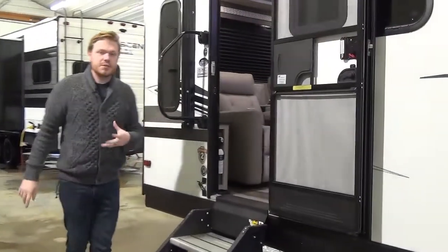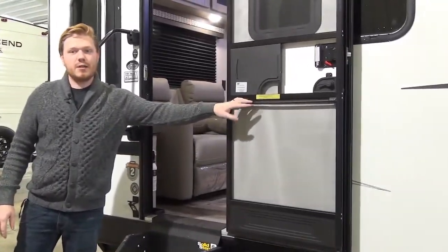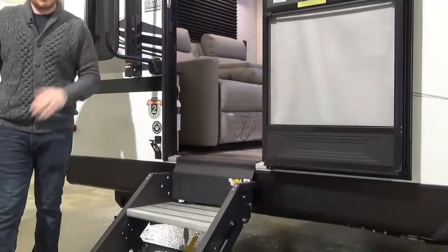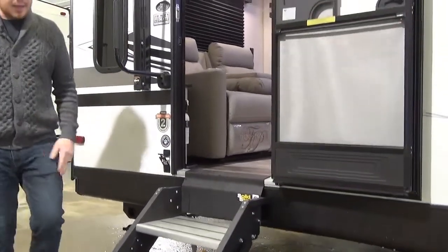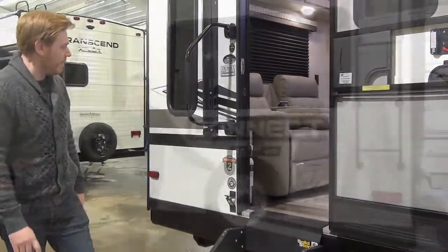At the back main entrance, we're going to see a few more things. The screen door is outfitted with the screenshot close assist, and then the LCI solid steps for your main entryway because these are going to be used more often. These don't have any bounce, no sag — these are by far the best steps out there.